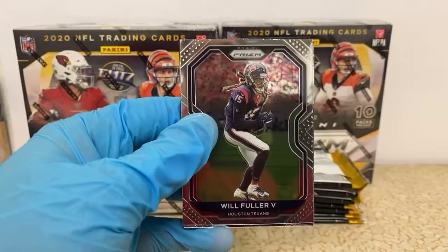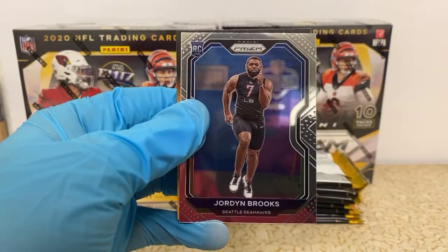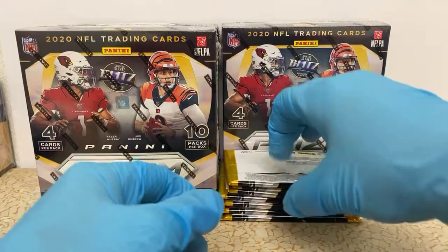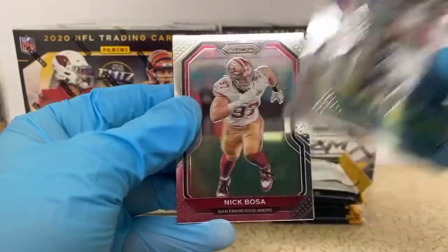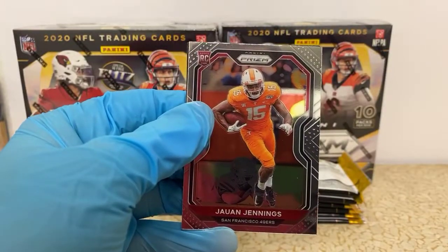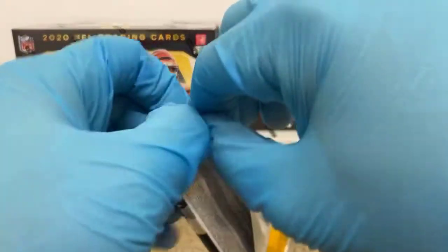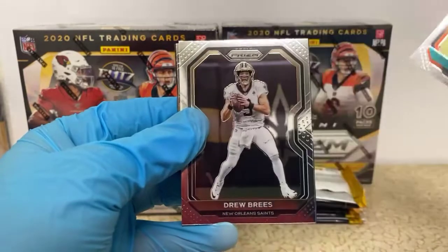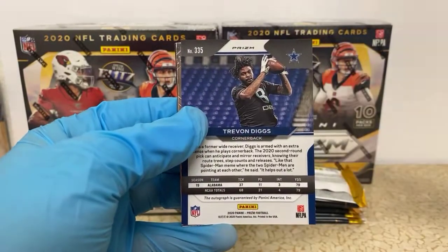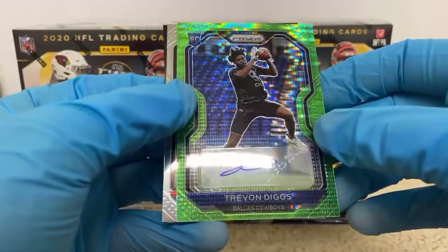Will Fuller, Joey Bosa, Anis Williams, a Jordan Brooks rookie for the Seahawks. Then old Marky Mark for the Jaguars, Warren Moon, Nick Bosa, and a Jawan Jennings rookie for the 49ers. This pack feels wildly thick — Calvin Oy, Drew Brees, and our auto: Trevon Diggs for the Cowboys! Green pulsar sticker auto there.